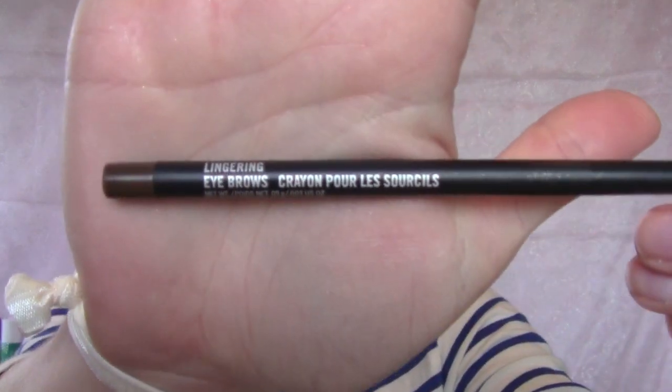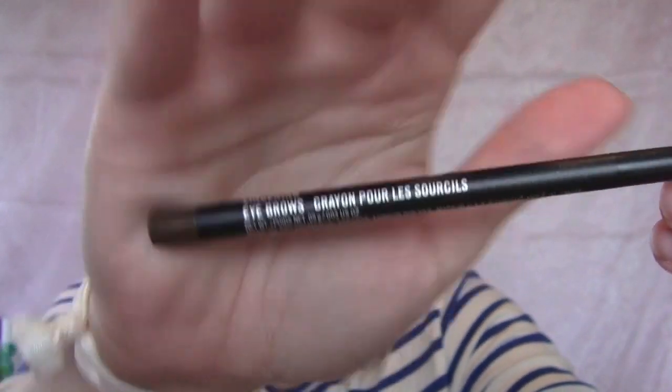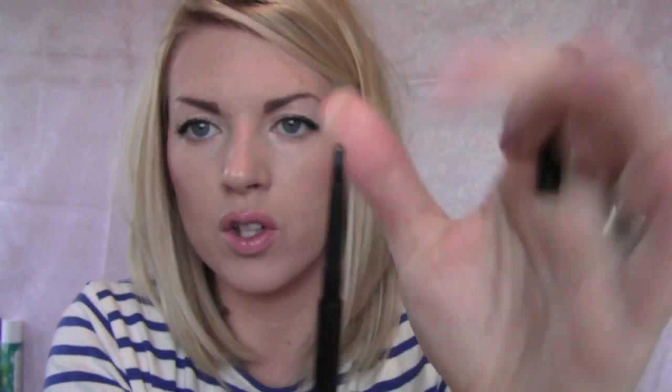For eyebrow pencils, you guys all know I love my MAC eyebrow pencil — it's the Lingering. I don't have eyebrows so I have to draw them on, and I always use this. It's my favorite — I haven't found anything I like better. It is a little pricey and I go through them a lot, but eyebrows are important.